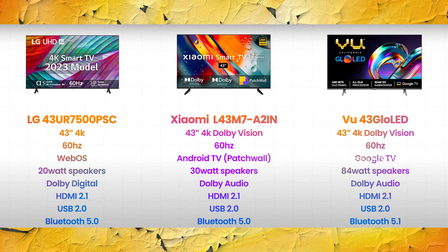So all three TVs support Dolby Vision. We also have a 60Hz refresh rate. Then we have OS — LG has WebOS.